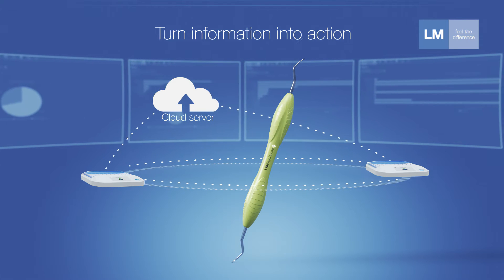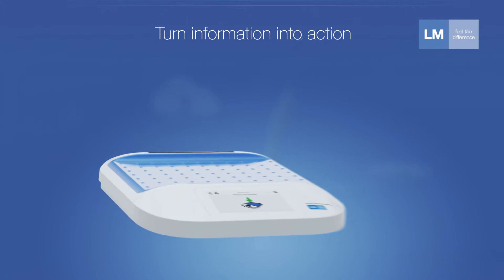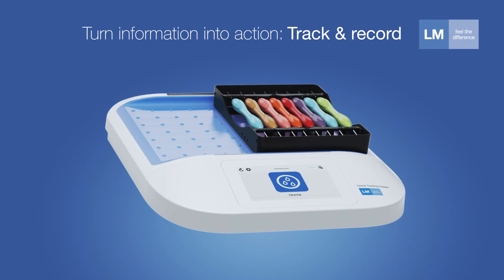The LM Dental Tracking System makes the most of the latent information in the dental clinic. The reader is used to track, record, and verify the cycles of activities of chip materials.